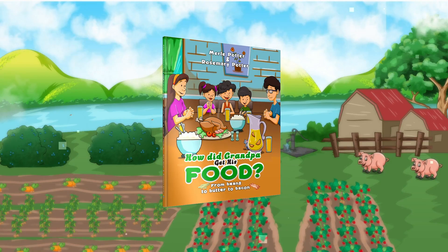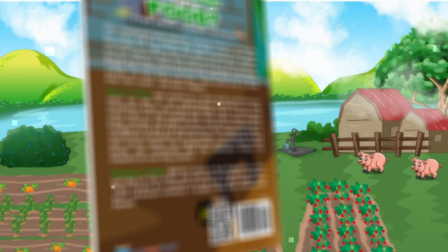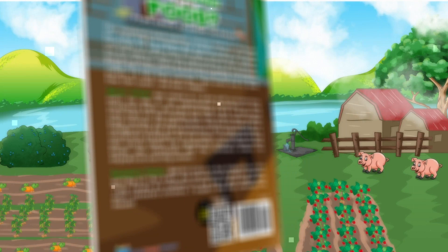Don't miss out on the opportunity to go on this incredible journey into the past. How Did Grandpa Get His Food? From Beans to Butter to Bacon by Merle Potter and Rosemary Potter is now available at www.youronlinepublicist.com.